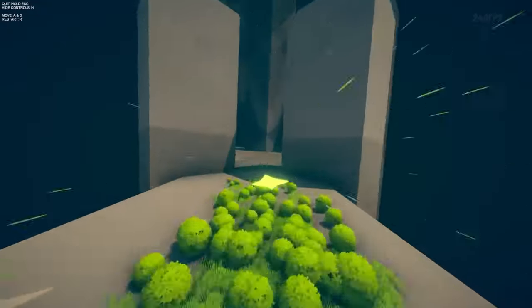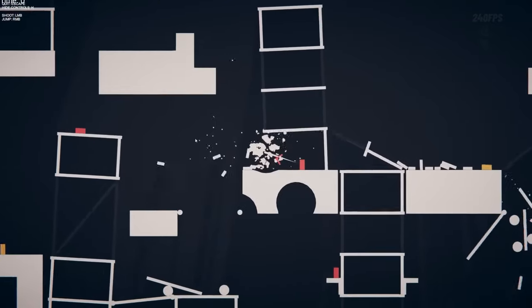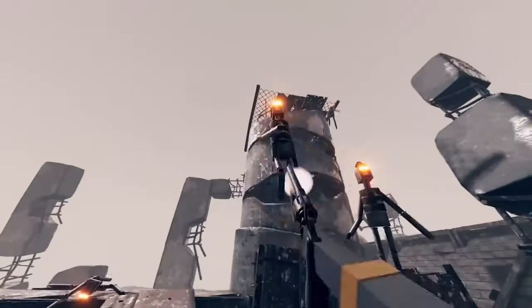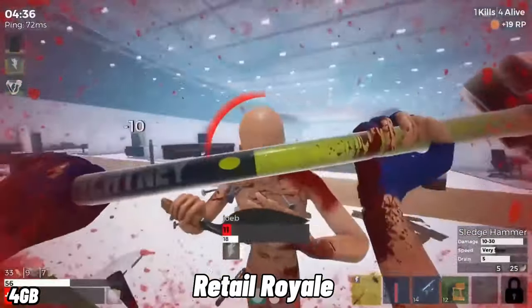From the developers of Totally Accurate Battlegrounds, Landfall Archives offers numerous games from the dark caves of Landfall Studios. There are incredibly fun concepts to explore, and overall it provides more enjoyment than most free games available.